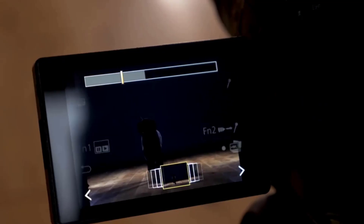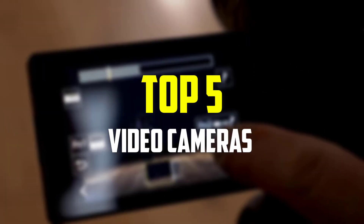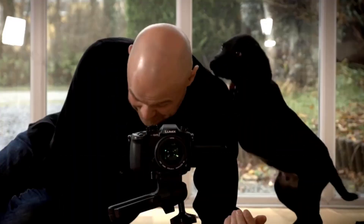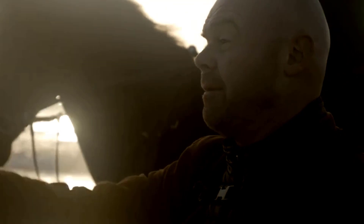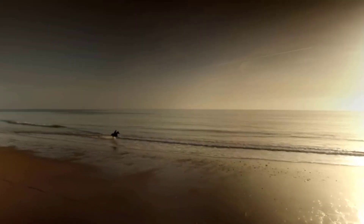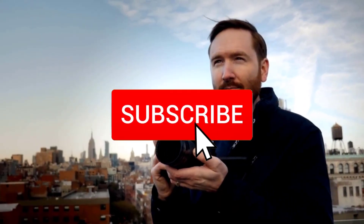Hey guys, in this video we're gonna be checking out the top 5 best video cameras available on the market for their true quality. I made this list based on my personal opinion and hours of research, and have listed them based on popularity, quality, price, durability, user opinions, and more. If you want to see more information and the updated price, you can check out the description below, and also make sure to subscribe for more reviews.